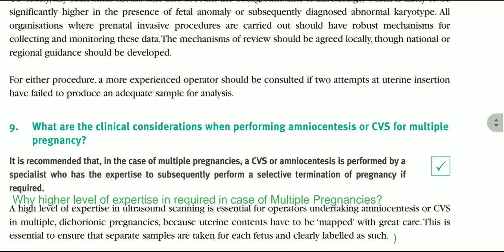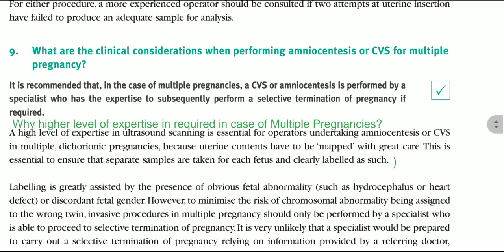What are the clinical considerations when performing amniocentesis or CVS for multiple pregnancy? It is recommended that in the case of multiple pregnancy, CVS or amniocentesis is performed by a specialist who also has the expertise to subsequently perform a selective termination of pregnancy if required. A higher level of expertise in ultrasound scanning is essential for operators undertaking amniocentesis or chorionic villus sampling in multiple dichorionic pregnancies because uterine contents have to be mapped with great care, to ensure that separate samples are taken for each fetus and clearly labeled.